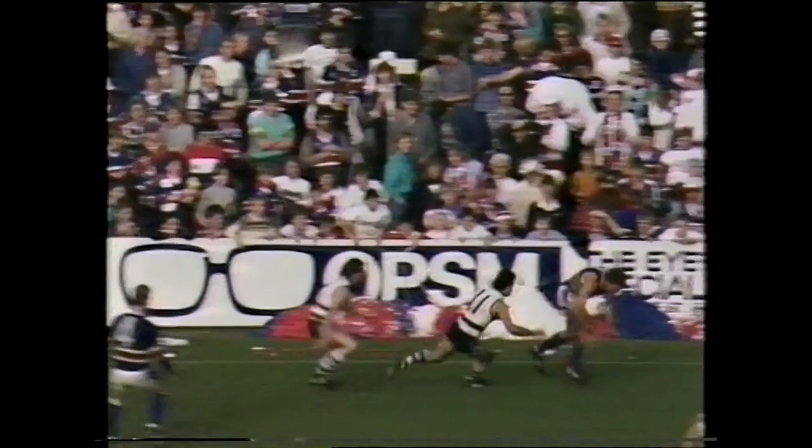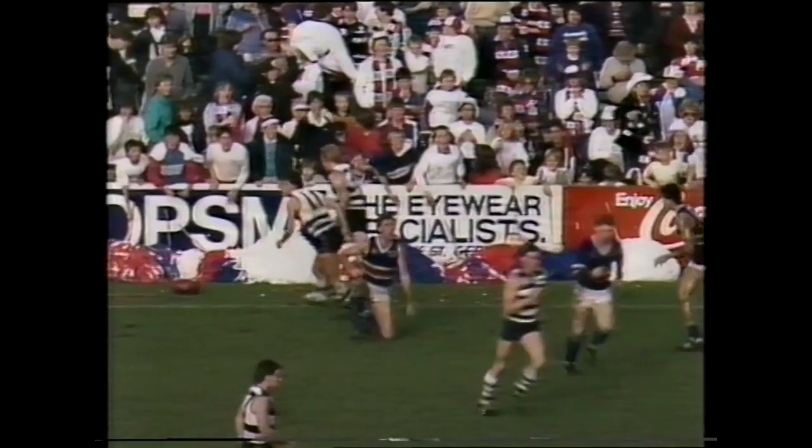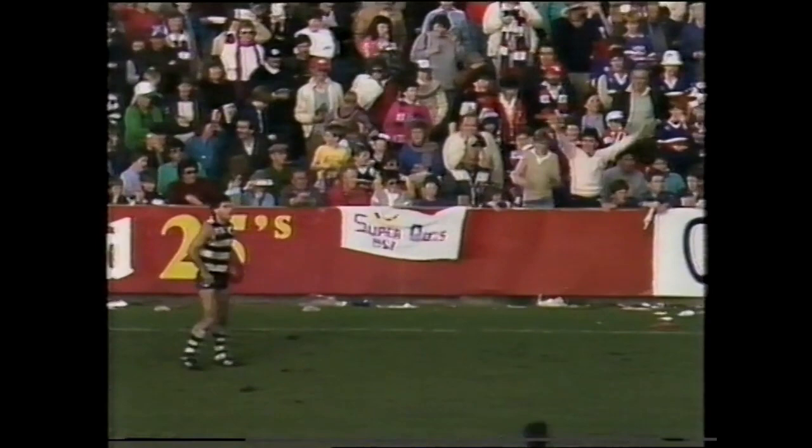He takes the mark in the last line of defense, he hooks it wide, he's looking for Dougie Hawkins. Hawkins has been a very good player today, the bounce beats him. Now it comes back to Hawkins, Greg Williams dives on top of the ball and the umpire said he copped it too high. Greg Williams will take this free kick halfway between center wing and half forward flank.